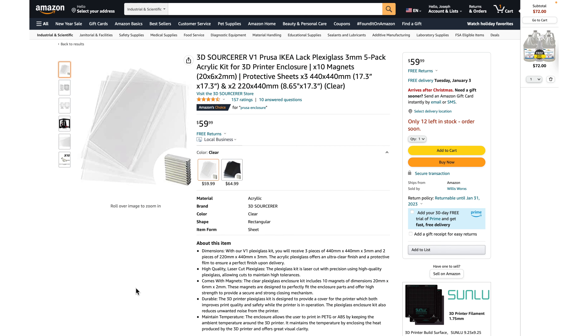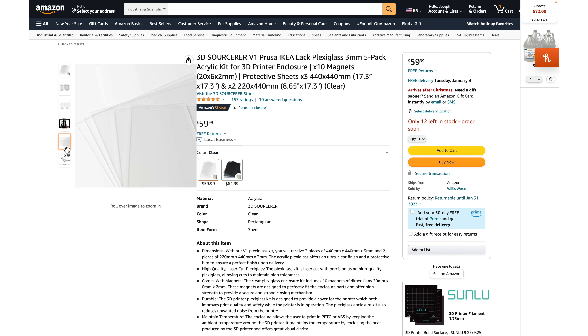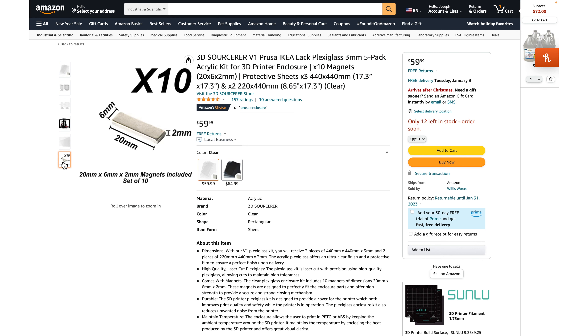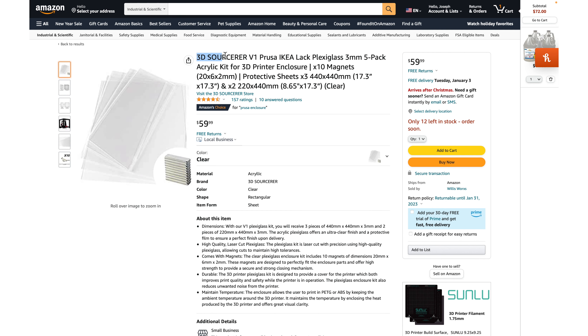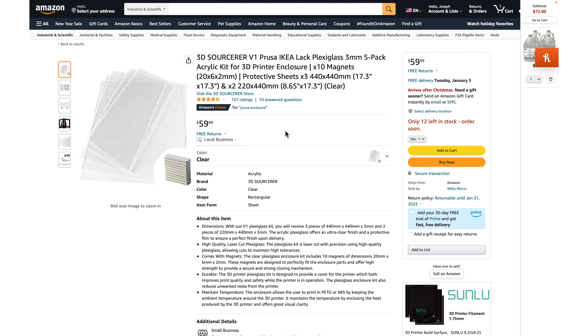The idea behind the business is that we source the non-3D-printable parts and provide kits for people to combine their 3D-printed parts with the non-3D-printed parts to make full assemblies. As you'll notice, the spelling of "Sorcerer" is intentionally wrong — it comes from the word "sourced," because we sourced the parts for 3D printing.